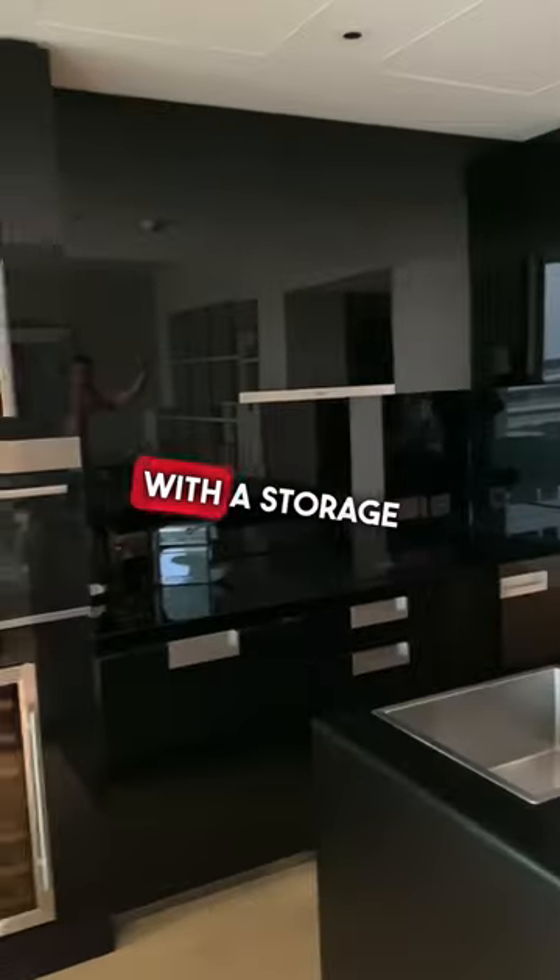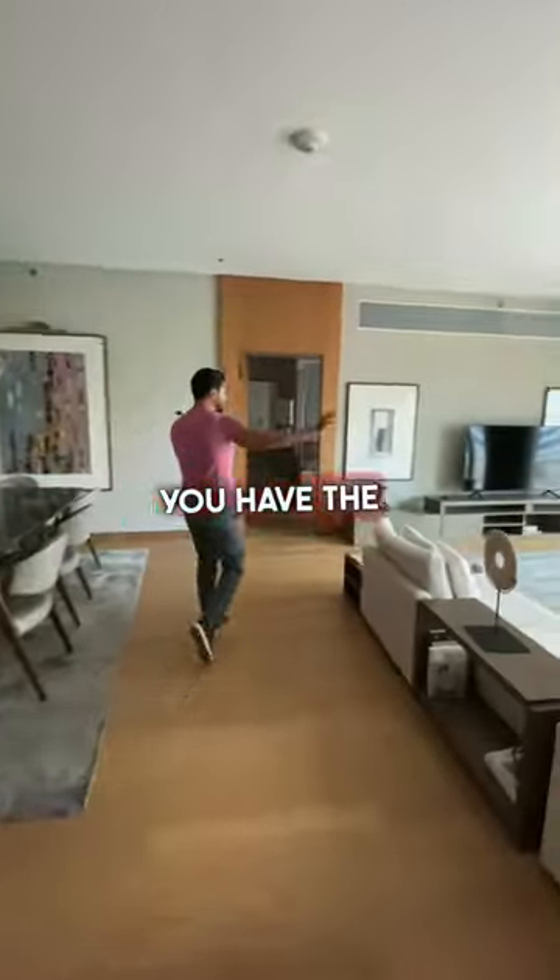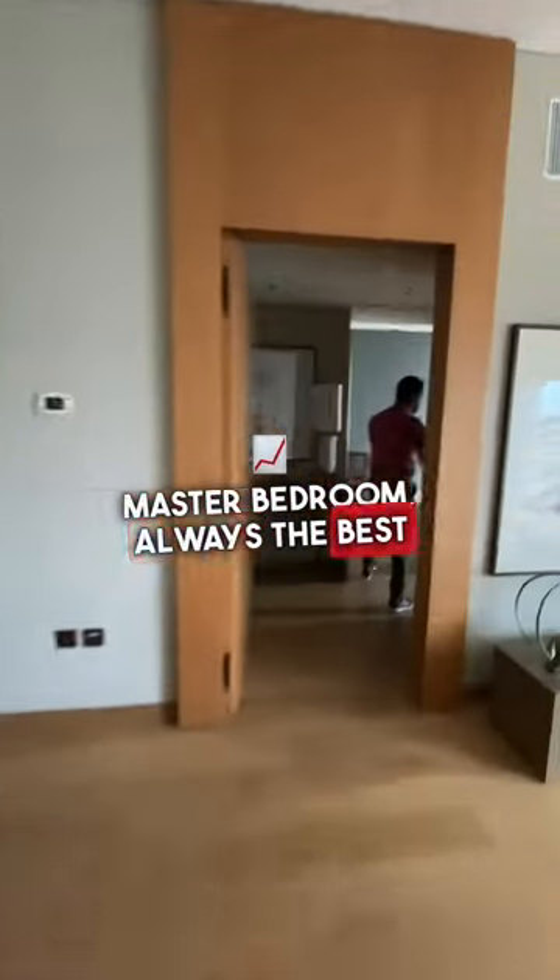The main room is this side, with a storage area, a show kitchen, a spacious balcony behind you, and of course you have the living space here, the dining table here — and here's the master bedroom, always the best part of the house.